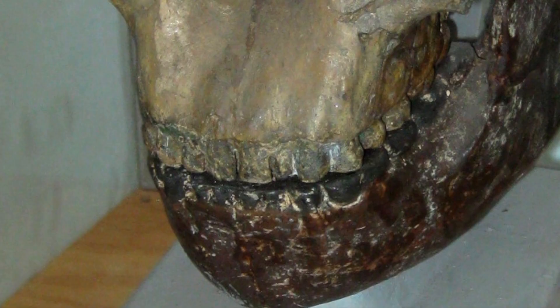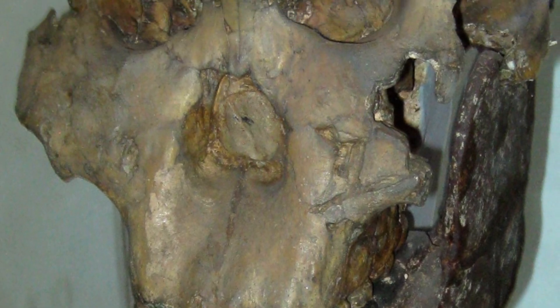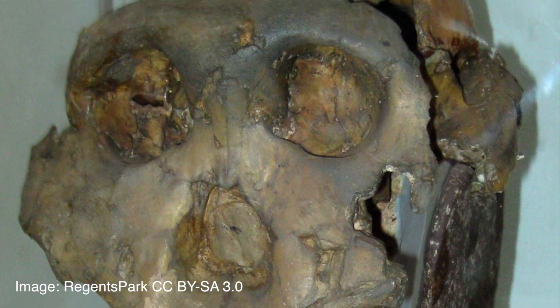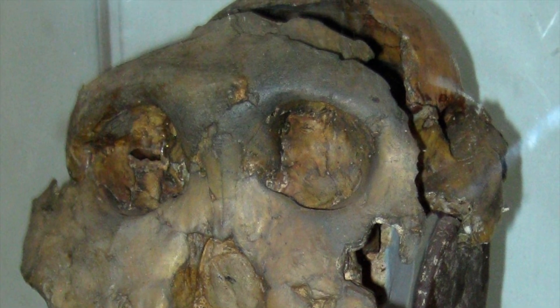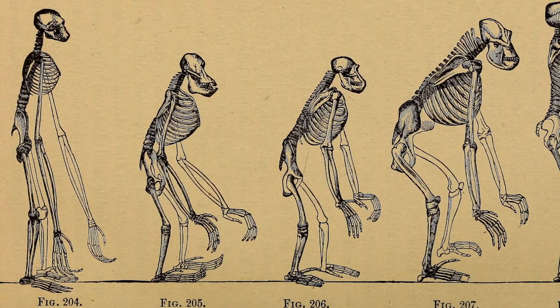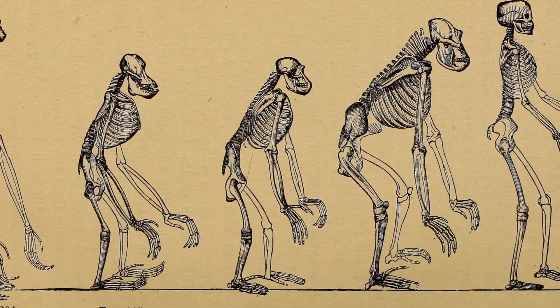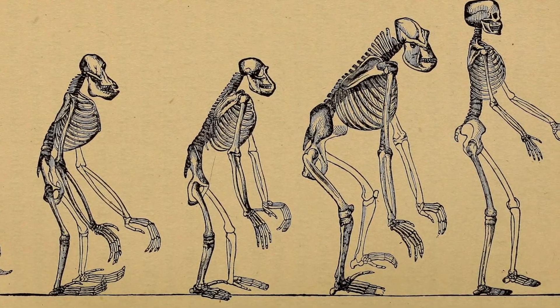The discovery of the early hominid fossil Zinganthropus by LSB Leakey brought indications that the use of modern hands had earlier origins than previously thought. The fossil was dated to be one million years old. Tools were found with the fossil indicating the continued use of tools after Kenanthropus. The further advancement of tools pushed the evolution of our fingers forward.